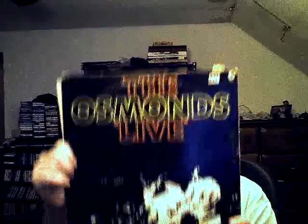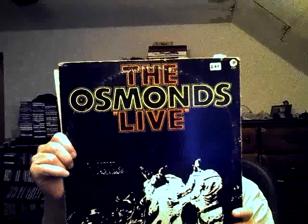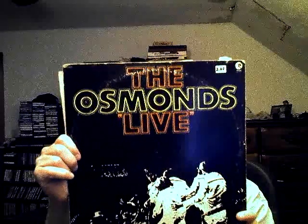Next, a double LP set — The Osmonds Live. I have a similar Osmonds one and another live one, but it's different than this one.